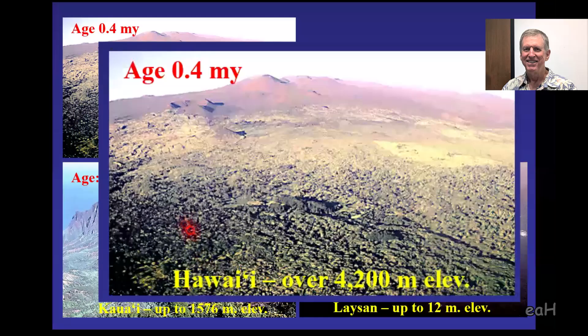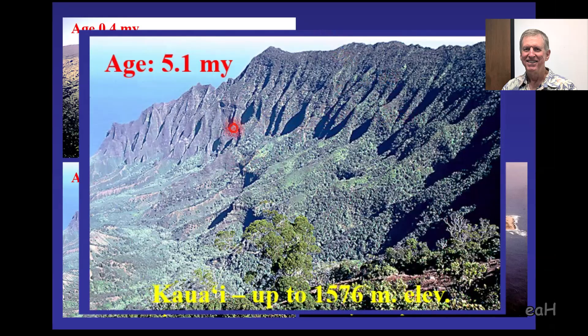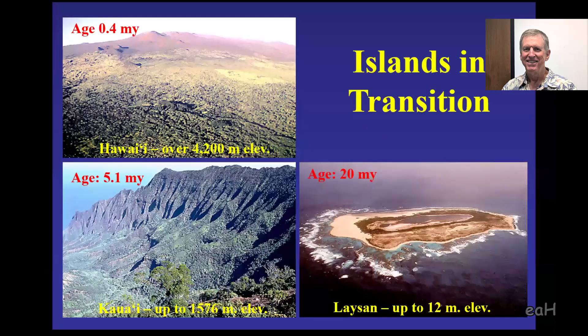At the top left you see Mauna Kea and Mauna Loa—you can see the cinder cones on top, and this mountain is only about less than half a million years old. The other islands that are fairly eroded, like Kauai, are about five million years old. And when it's an atoll like Laysan, it's about 20 million years old. So it's a fairly rapid, geologically speaking, process to go from one extreme to the other.